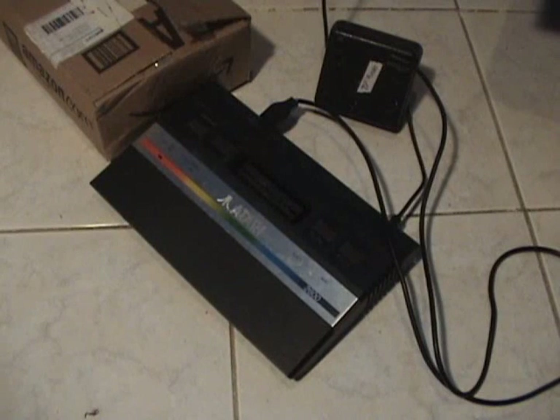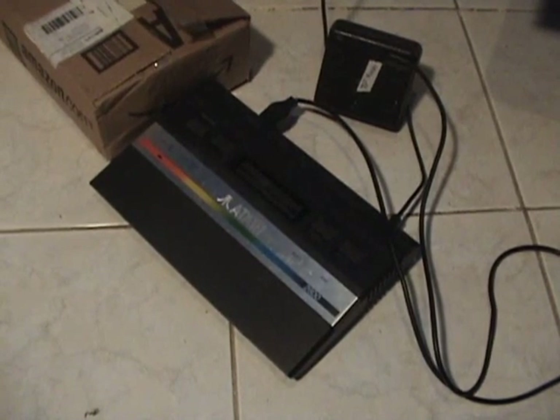Here is the Atari 2600. This specific model is the Atari Junior, which came out some number of years after the original one with the wood trim. I don't exactly remember when it came out, but it's one of the later 2600s. Now let's take a look at some of the games I have for the 2600.